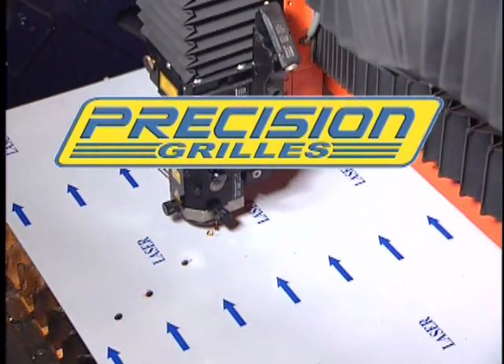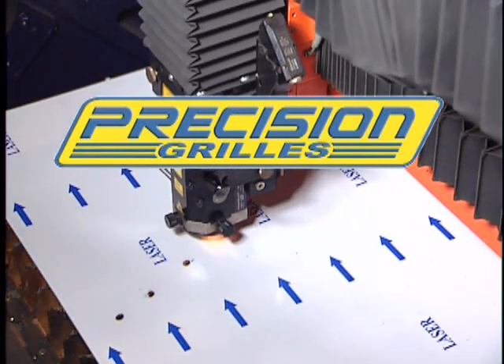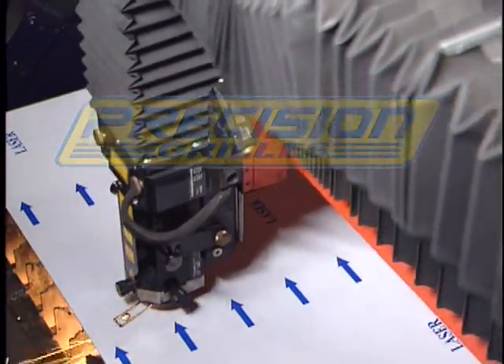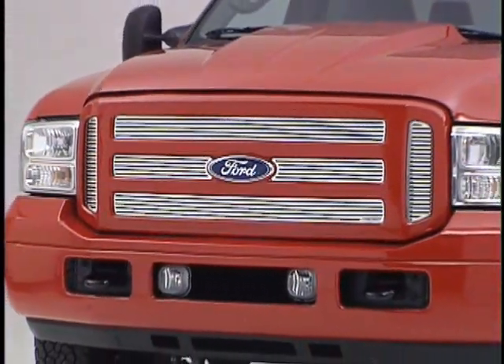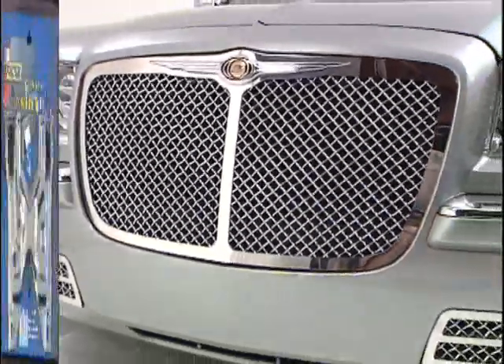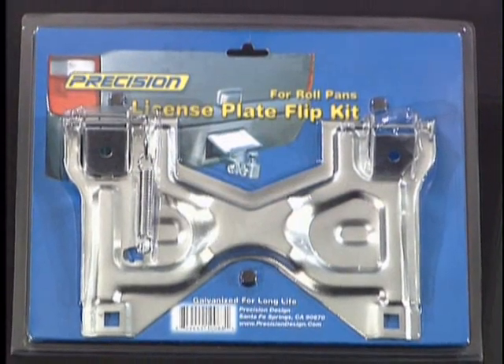Over the past 15 years, Precision Grills has built a reputation for sterling craftsmanship and cutting-edge design. We at Precision make every effort to exceed our customers' expectations, from our hottest new grill designs to our innovative accessories.